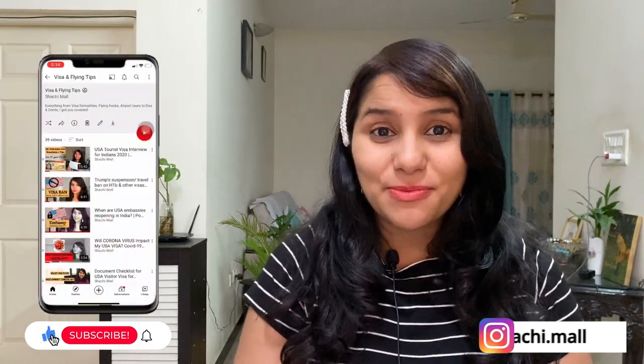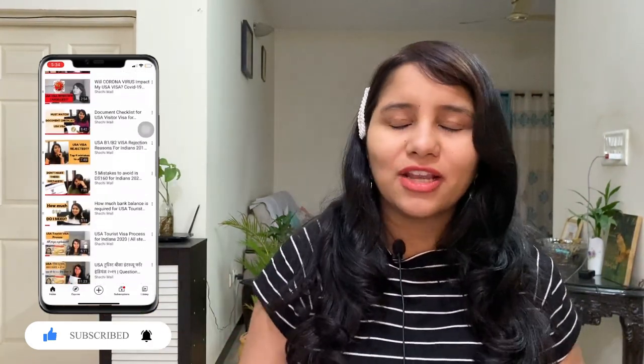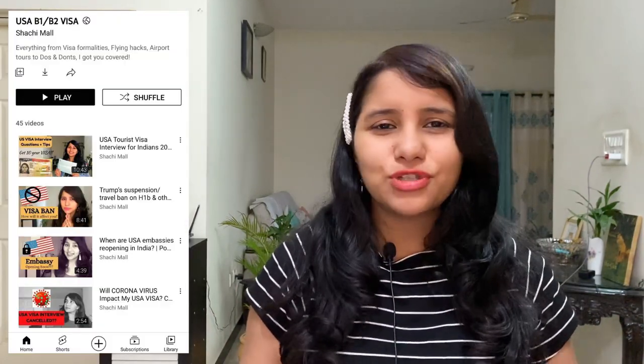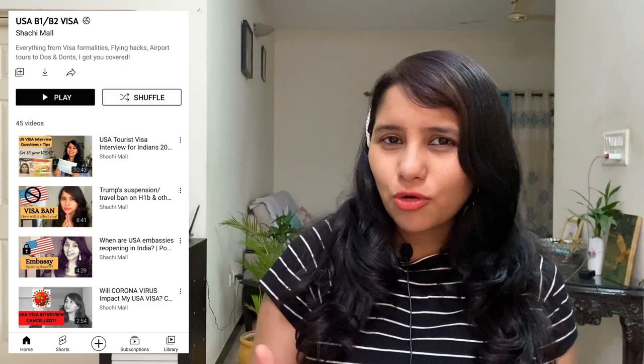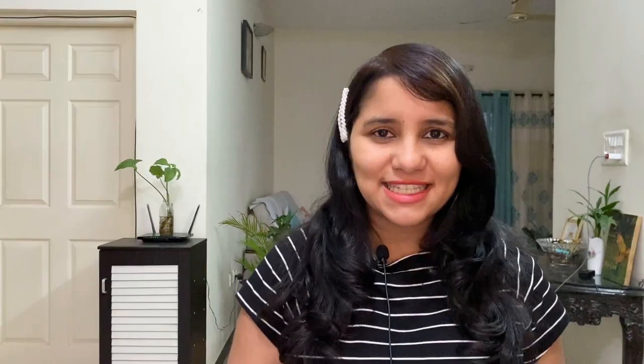Hi guys, my name is Shachi and welcome back. I am a travel and a visa coach and on this channel, you will find lots of useful videos on the U.S. visa process. These videos tell you everything about the steps involved, how to answer your questions, how to fill the form, the documentation and so on. But in today's video, we are going to do something different — I am going to take you behind the scenes and show you the process and the steps you need to take to make sure that you are visa ready and able to give the perfect answer to the visa officer.